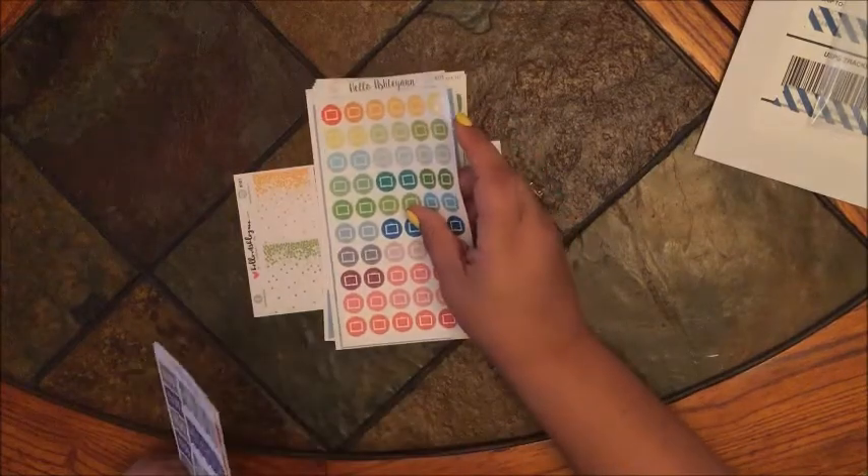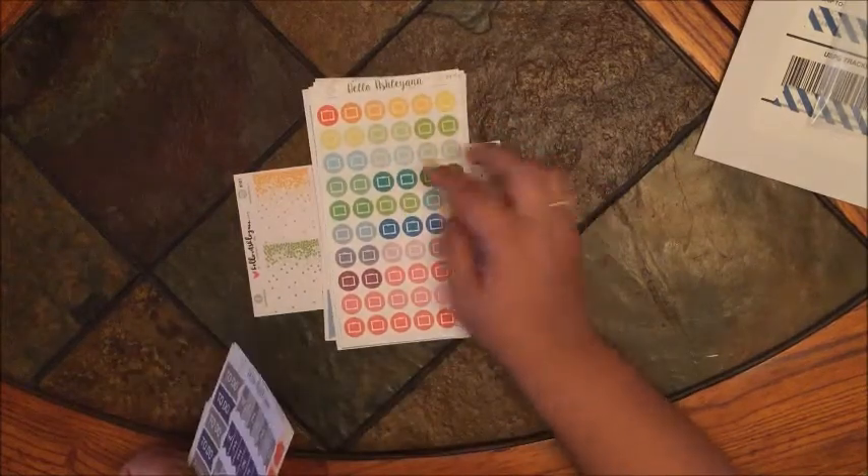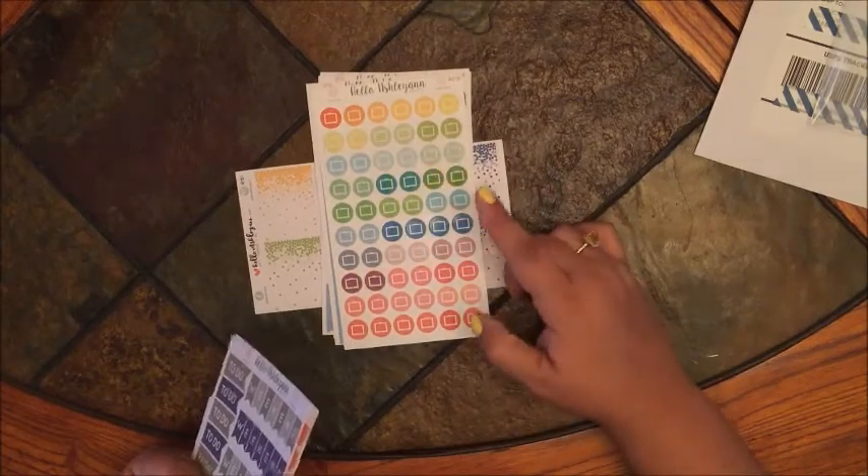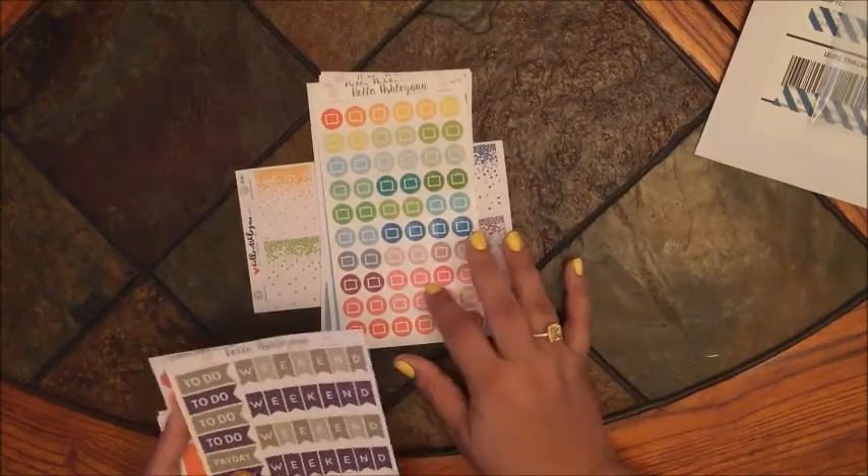This next one is a sheet of TV icons. This sheet is glossy and comes in a variety of rainbow colors — I like that.